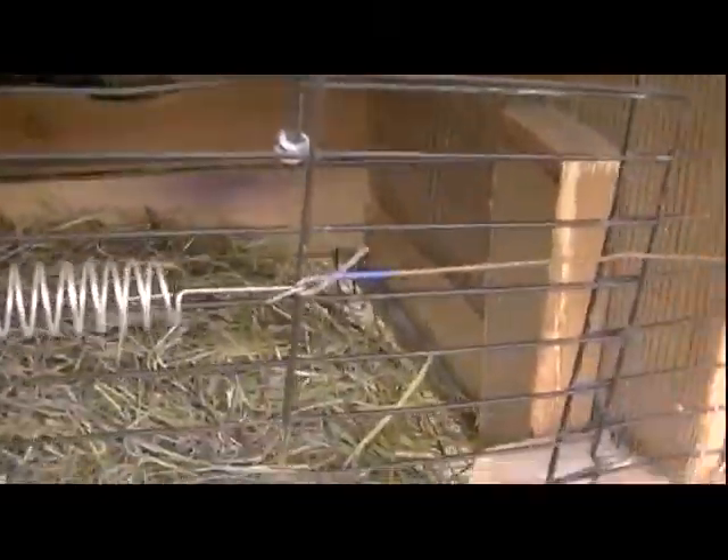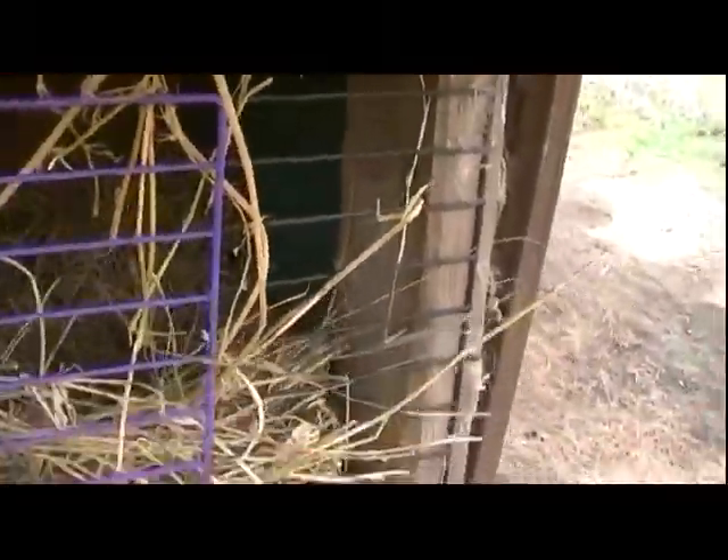This one is the same way. This one, on the other hand, has built a really nice nest. It's probably 4 or 5 inches thick. I better get some more hay. Sounds like a project.